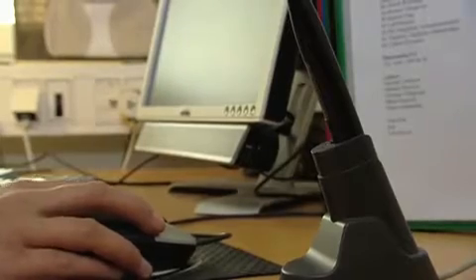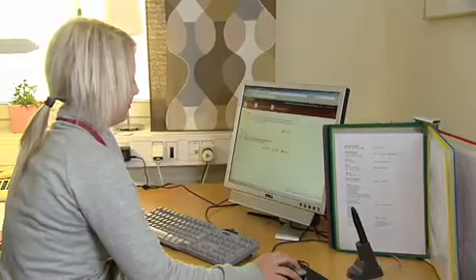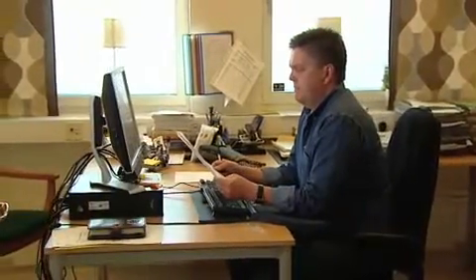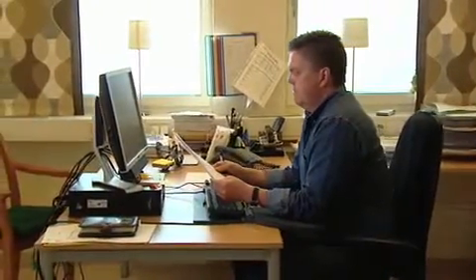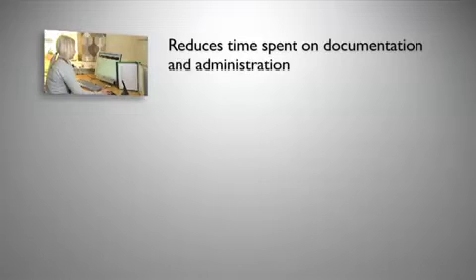Sarah can easily review the data she has submitted through the user friendly interface. With the MobiPen solution, reports can be printed to follow up on the quality and efficiency of the home help services. The system also provides financial reports, for example on fees and reimbursements. The MobiPen solution reduces the time spent on documentation and administration.